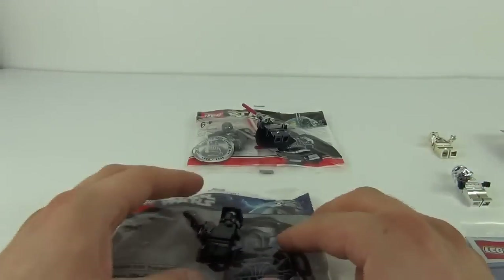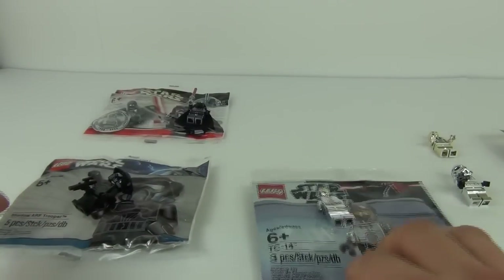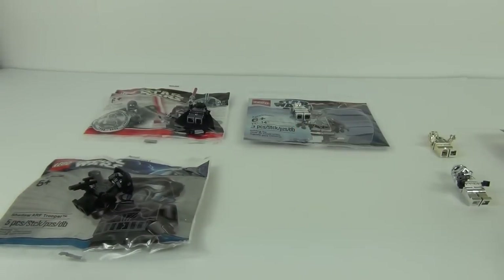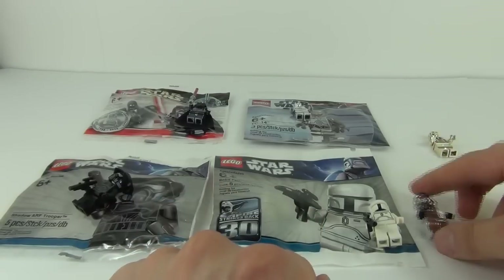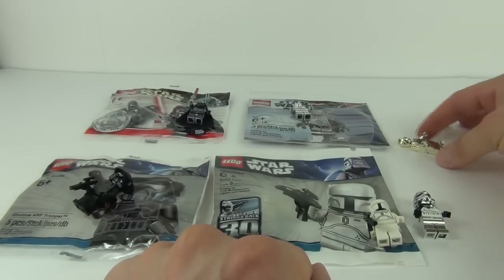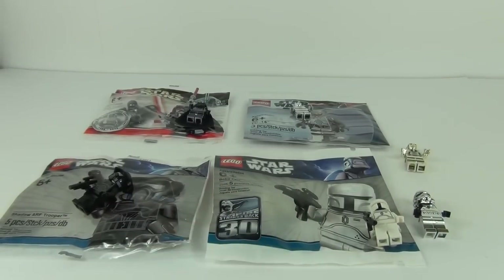So there you have it guys. We have Chrome Darth Vader, the Shadow Arf Trooper, TC-14 the Droid, then we have the White Boba Fett, then we have the Chrome Stormtrooper, and we have the Gold C-3PO. So go to the description box below and click on the poll, and choose your one favourite minifigure out of the six.